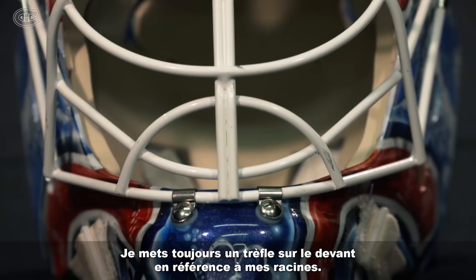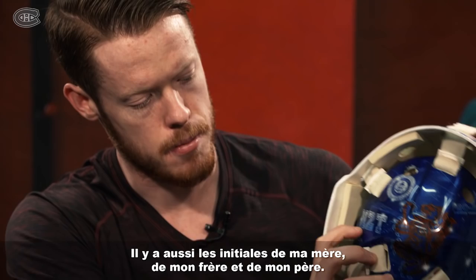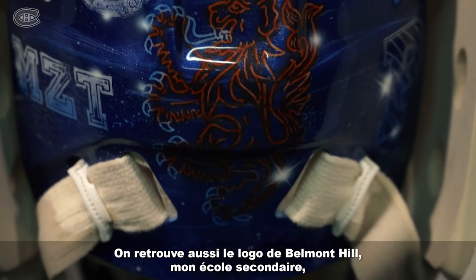I always put a clover on the front of my mask because of my ancestry. On the back I have a Celtic lion — it's a family crest for my family. I've got my mom's initials, my brother's, my dad's.